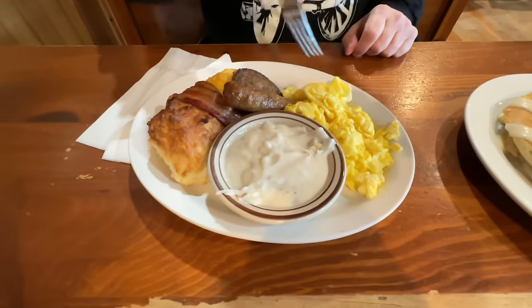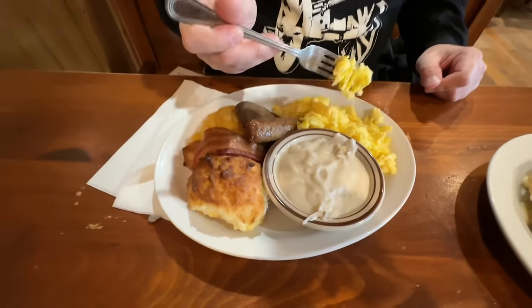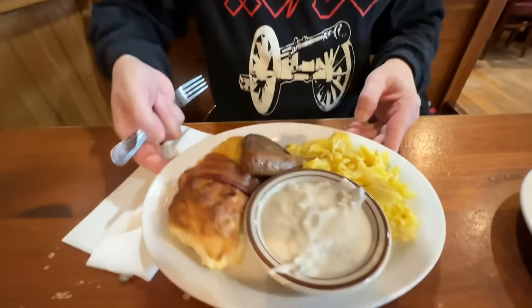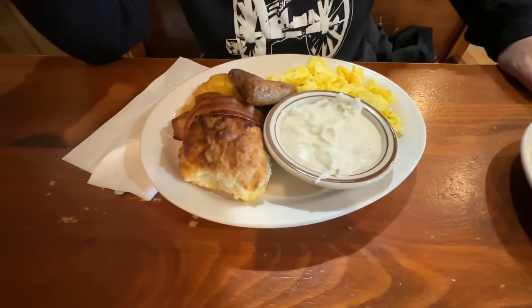Let's start off with the eggs. Three eggs — there's a mound of them there. Had them scrambled, just went basic. Hard to describe eggs — they're either good or bad. It's hard to mess them up, but these are pretty good. They have a slight buttery flavor to them, light and fluffy. I do enjoy those.